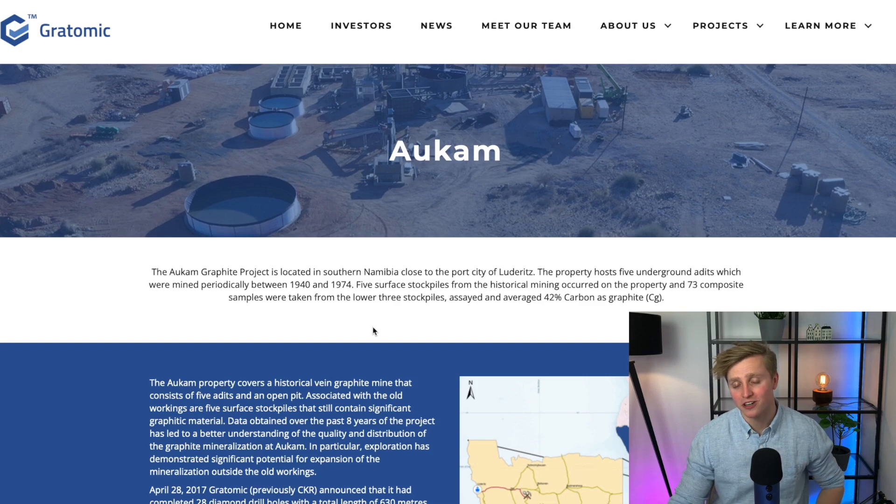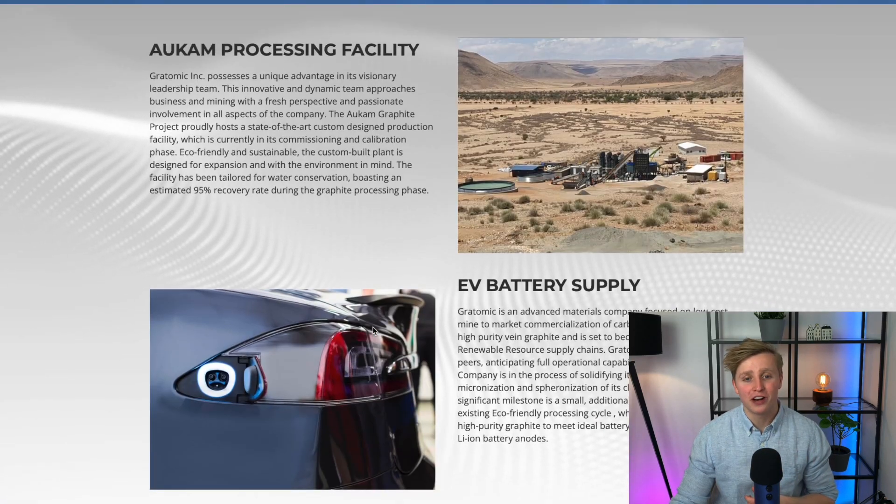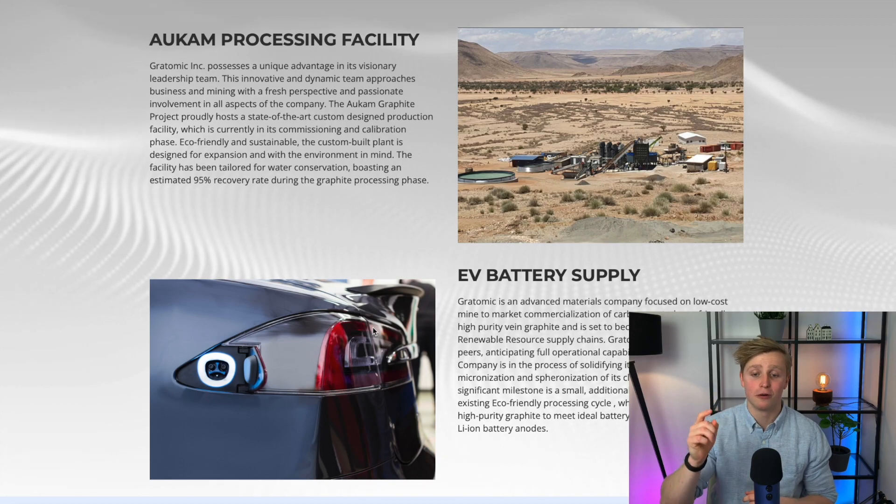Let me give you a quick refresher. Alchem is the vein gravel deposit located in Namibia from which Gratomic plans to output 45,000 tons per year of super pure vein graphite. For the last couple of months, Gratomic has been trying to complete that processing plant as best and as fast as they possibly could. Turning a historic mine into the world's largest vein graphite mine is quite the endeavor, and product in bag is quite the milestone in getting that facility up and running.